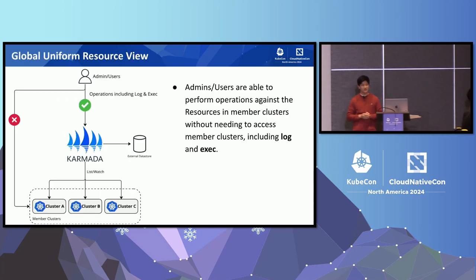The last benefit is that Karmada provides a global uniform resource view. Admins and users can now perform common operations on resources in member clusters without having to access those member clusters directly. It also supports common debugging operations such as log and exec. This has been very convenient for both users and us as platform admins. Of course, Karmada does not work out of the box in the Bloomberg environment, so next I'll hand it back to Wenchen to talk about Bloomberg's efforts to make Karmada fit into our environment.